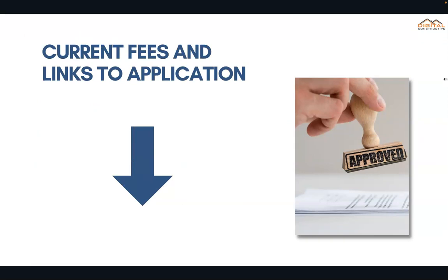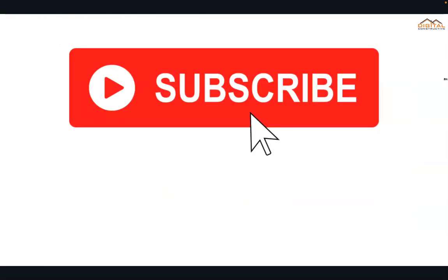Fees are always changing, so we've got a list of the most current up-to-date fees that you can find below this video, as well as links to the application for the various different classifications. I hope you found this video helpful. Drop us a comment, like and subscribe to the channel. This is DigitalConstructive.com and thanks again for watching.